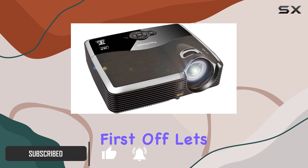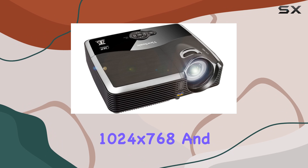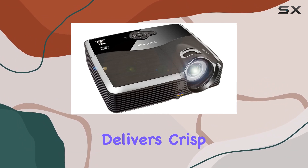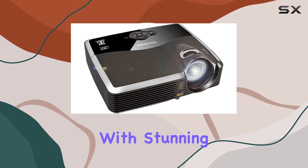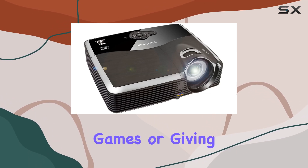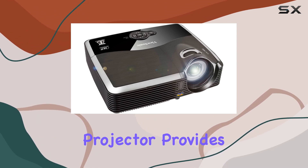First off, let's talk about resolution. With a native resolution of 1024x768 and support for up to 1920x1080, this projector delivers crisp, clear images with stunning detail. Whether you're watching movies, playing games, or giving presentations, you'll appreciate the high-definition visuals this projector provides.